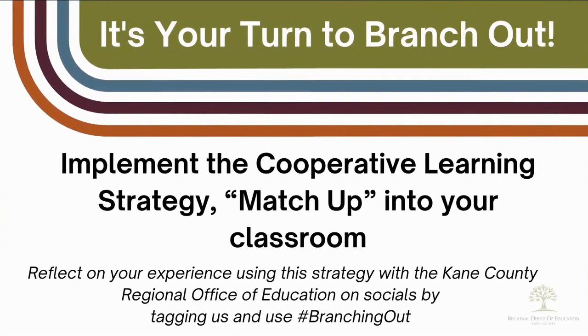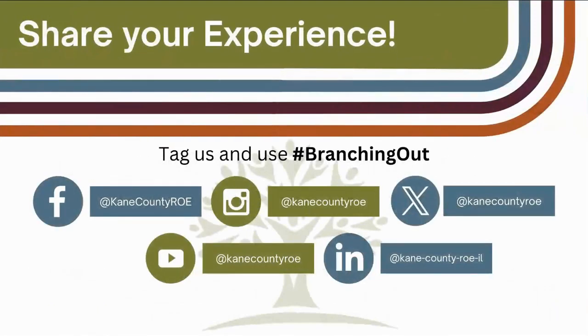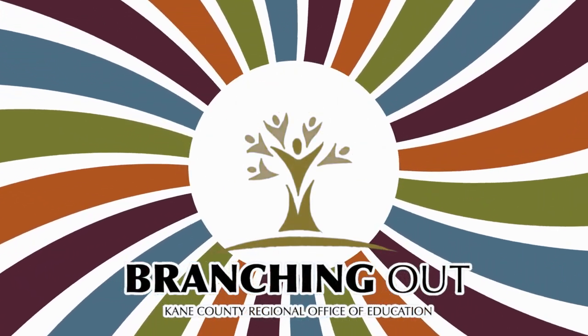So now it's your turn to branch out and implement the cooperative learning strategy Q&A match-up in your classroom. Please don't forget to share your experience with us by tagging us on social. And as always, thanks for watching Branching Out.